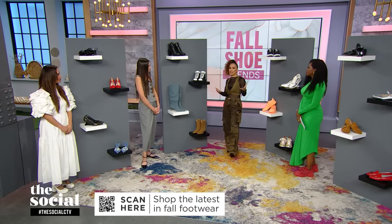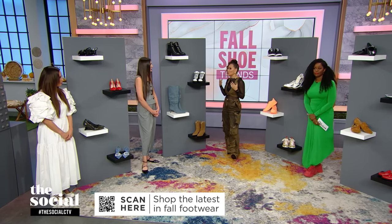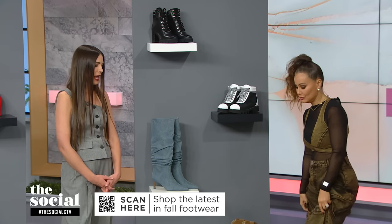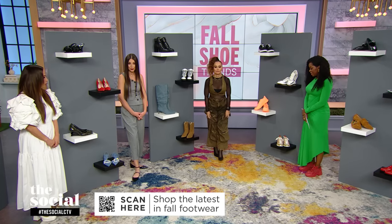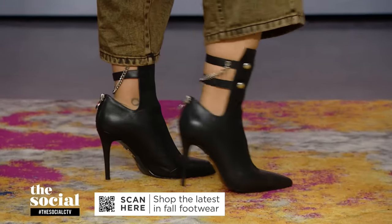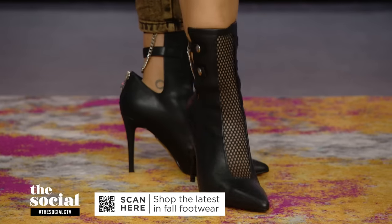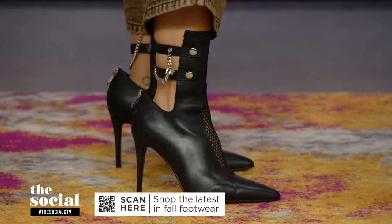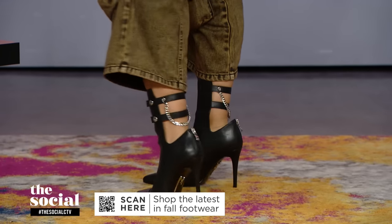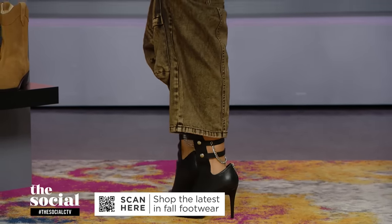We can't talk about fall without talking about boots, because it is getting colder. You're wearing one of my favorites, which is the amped-up combat boot. This one is very sexy — it's from Canadian brand Molly. I love the grommet details, the cage mesh, and the stiletto heel. Done in classic black, you can wear these for years and years to come and style them in so many fun different ways.